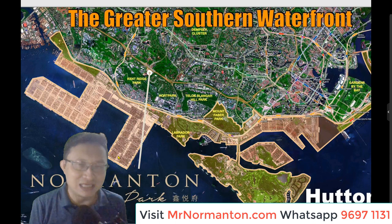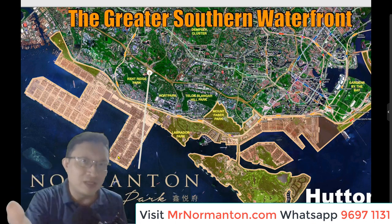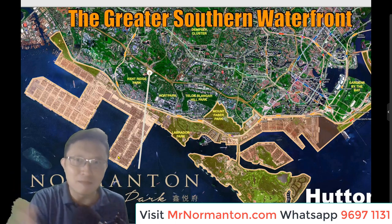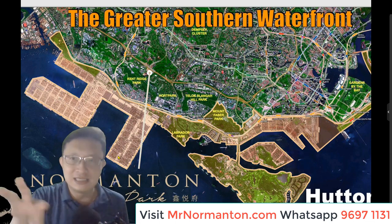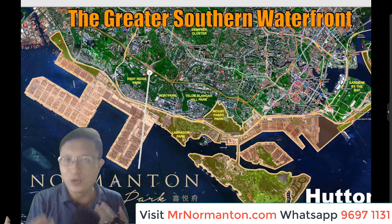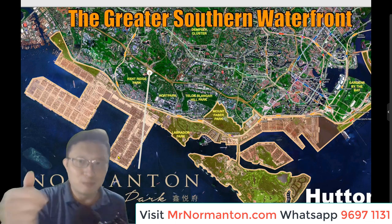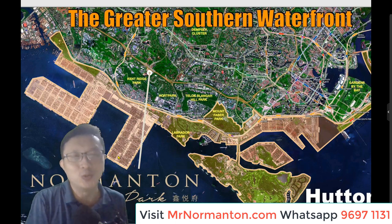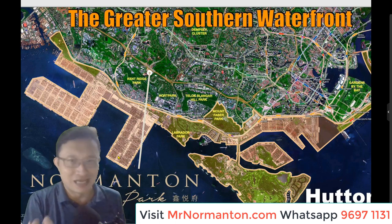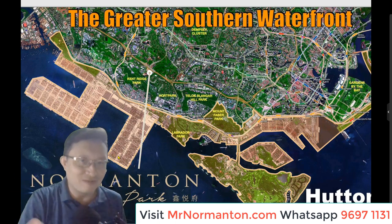Greater Southern Waterfront — you've likely heard about this since Prime Minister Lee announced it in his National Day Rally, twice in fact. All the way from Pasir Panjang to Marina East, it is six times the size of current Marina Bay, and you are right at the verge of it. Everything is moving at a very fast pace: port terminals will be shifted over to Tuas, the CBD will be revamped, and there will be lots of green spaces lined from Kenridge Park to Hort Park and beyond. Pulau Brani and Sentosa will be transformed — Pulau Brani especially into a tourism destination.